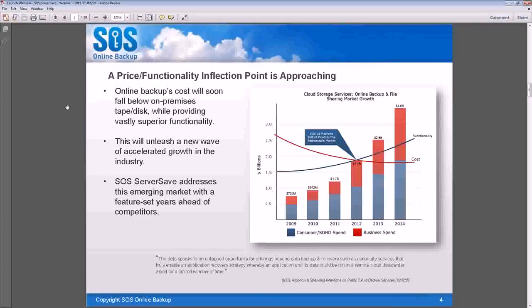Some of the factors I mentioned — decrease in cost of hosting space, improvement in ability to get information onto hosting space, improvement in Internet bandwidth across the world — are all helping drive online backup to a price, functionality, and inflection point. This is the point at which online backup becomes undoubtedly cheaper than tape backup ever has been. ServerSave addresses this emerging market with a feature set years ahead of competitors at a price that is very affordable for you, and you can also make server backup affordable for your clients.